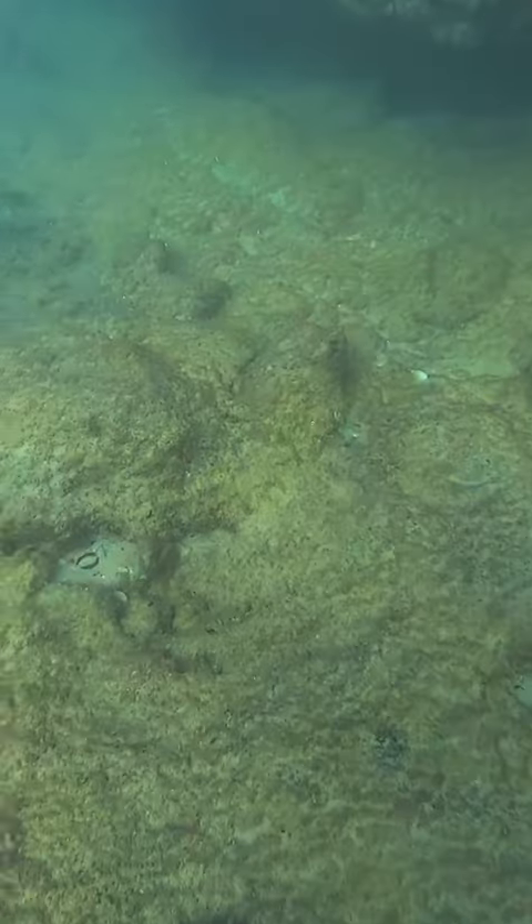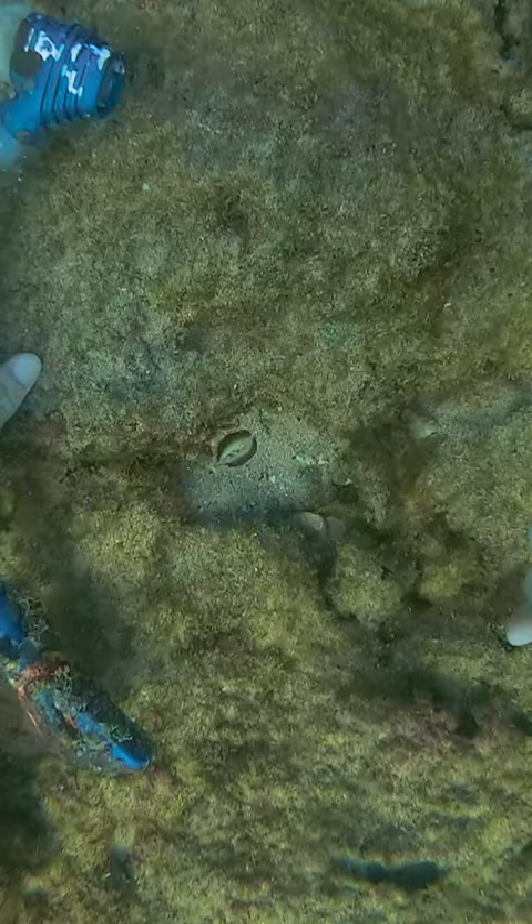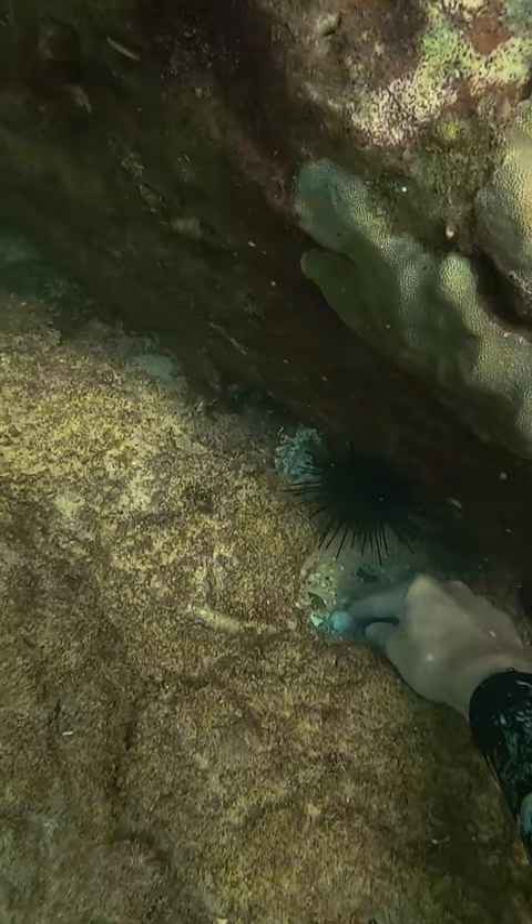I'm going diving today at a popular fishing spot to see what kind of stuff I could find. Then I found a really old fishing weight and a nice cowrie shell. Right nearby I found two more fishing weights, oh wait, three more fishing weights, and another cowrie shell.